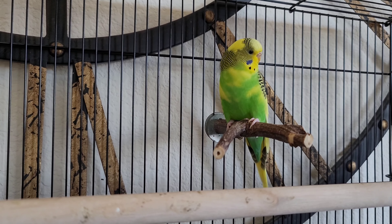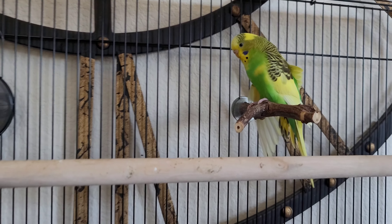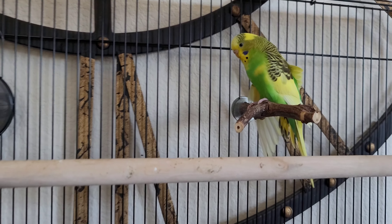I thought in the beginning that she was male, but it turns out Una is female.